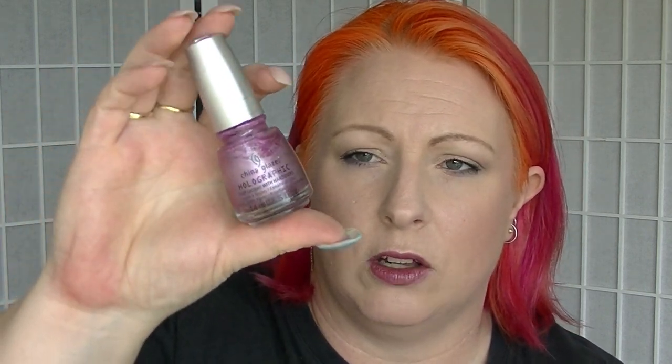For A I picked Astro Hot, which is one of China Glaze's holographic polishes. I really like this. It's kind of slightly pinky purple. It is holographic when it dries down. Really nice polish.